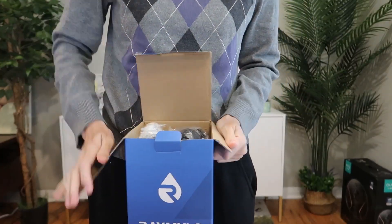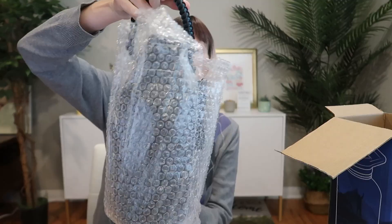I just got sent this 64 ounce triple vacuum insulated water bottle to review from Ray Milo, so let's take a look.